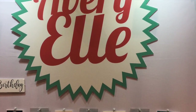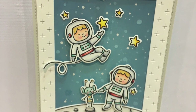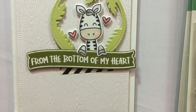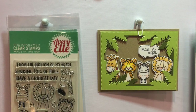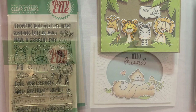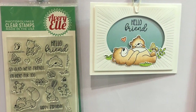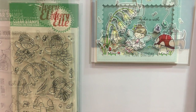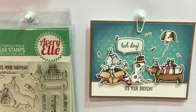Avery Elle had some beautiful things — look at these astronauts and that little Martian, so cute. Some new Jungle Pals as well, and so much inspiration at this booth. They had a setup every day with some party items like a cake and some cupcakes, showing how they use some of their products on parties — and it was just so cute and inspirational.